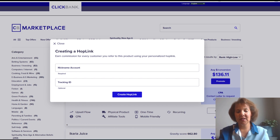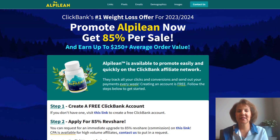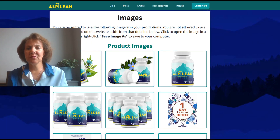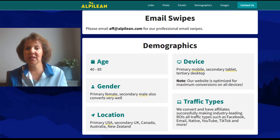After clicking Promote, you'll put in the nickname of your account and it will create a special link called a hop link — this is the unique link you'll use as an affiliate for that program. You'll also notice that some programs have their own affiliate page. Opening that up, you'll find information about the product, images you can use when promoting it, and emails organized by demographic.